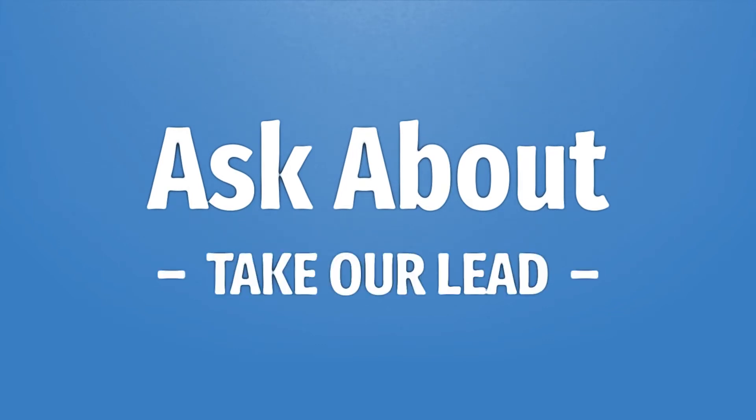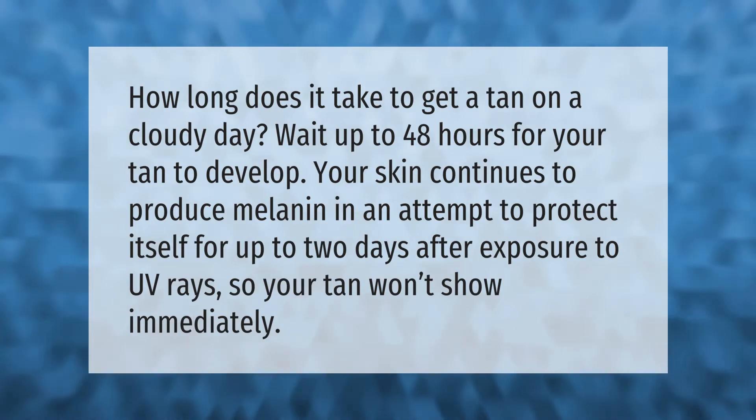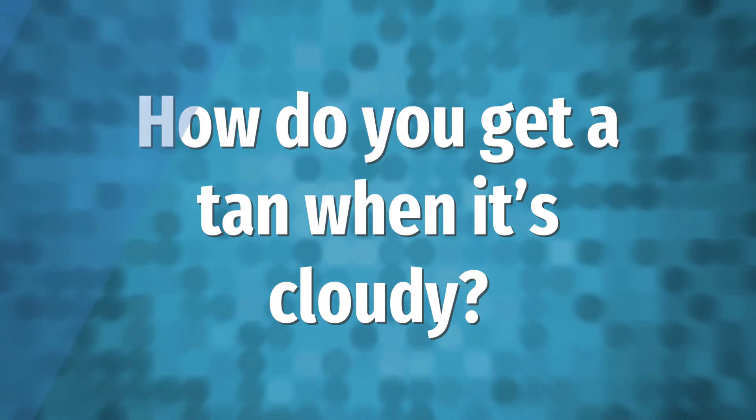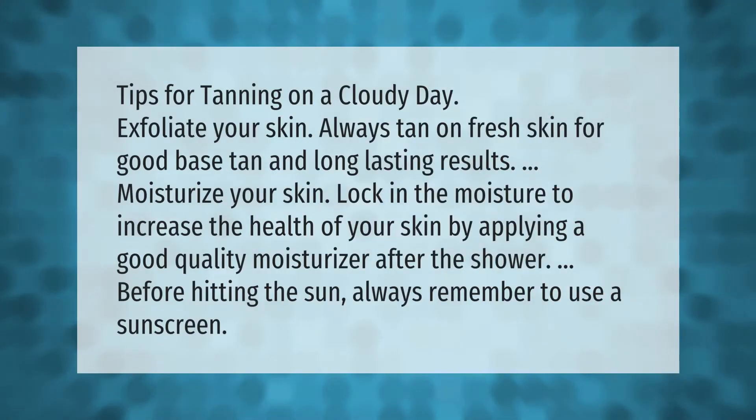How long does it take to get a tan on a cloudy day? Wait up to 48 hours for your tan to develop. Your skin continues to produce melanin in an attempt to protect itself for up to two days after exposure to UV rays, so your tan won't show immediately.